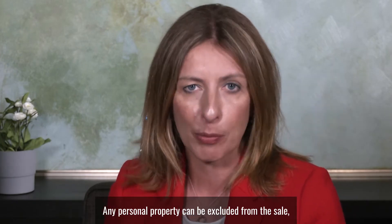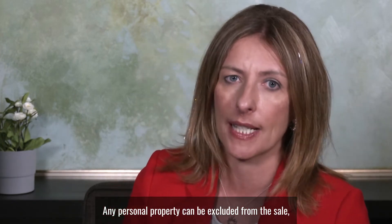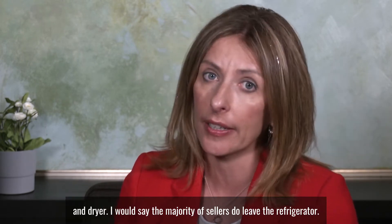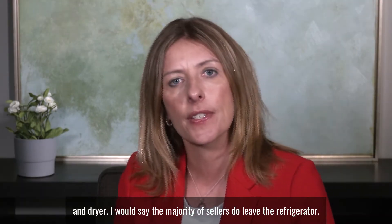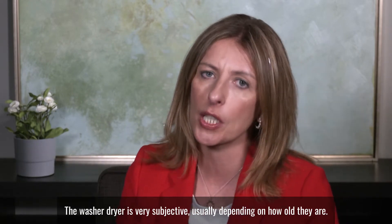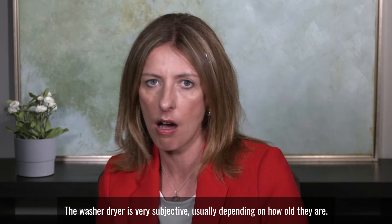Any personal property can be excluded from the sale, and this can include the refrigerator, washer, and dryer. The majority of sellers do leave the refrigerator. The washer and dryer is very subjective, usually depending on how old they are.